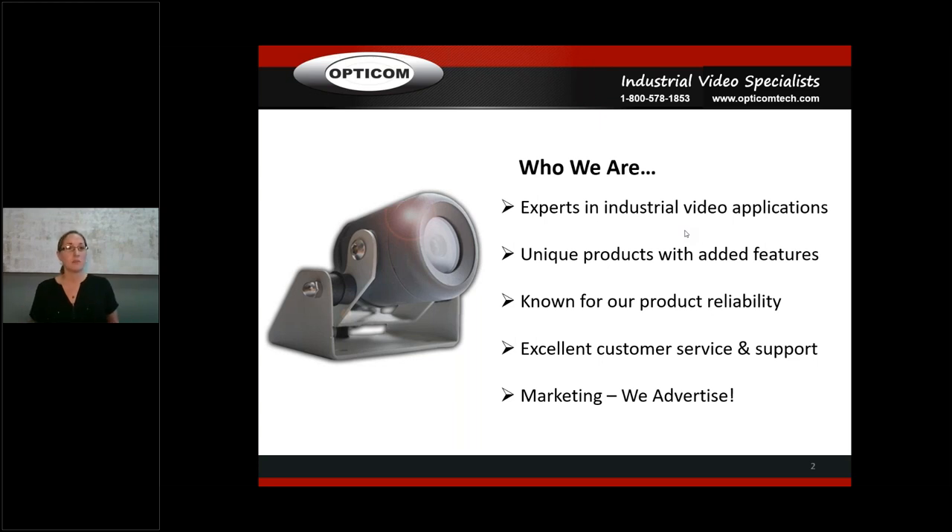Product reliability is key — nobody likes returns. We try to put out a product that's not going to come back. We've got really great warranties ranging from one to three and even five years on some things, which is something to be said especially in the industrial market. Customer service is a priority — you can reach us in Battle Creek or Vancouver via our tech support line. We also advertise in trade magazines, go to trade shows, do webinars, internet SEO, and generate leads that we pass on to you.